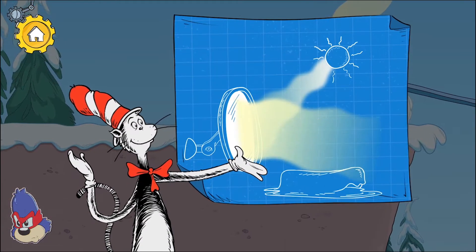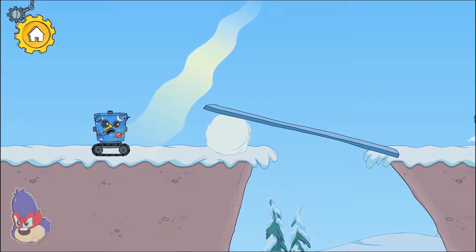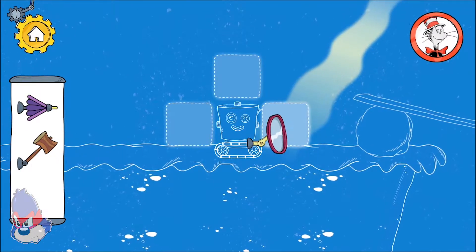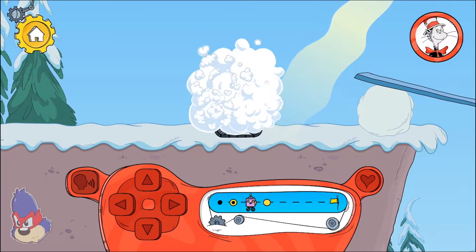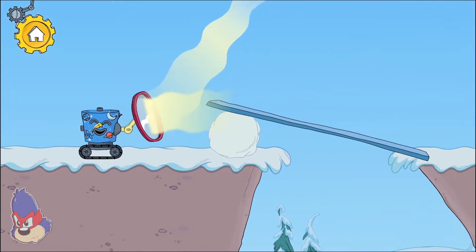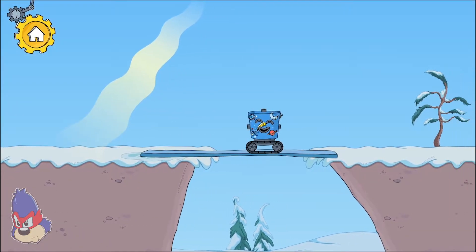The heater-ma-boodle reflects warm sunlight in any direction we aim it. What can we do? The heater-ma-boodle reflected the warm sun rays and melted the snow.